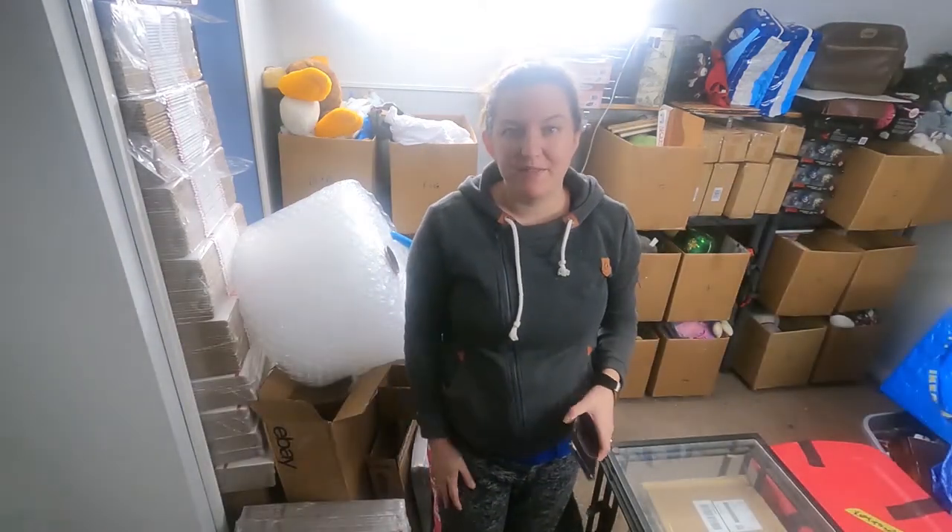Hi everybody, welcome back. My name's Katie. I'm here back in my inventory room to pull this week's orders.